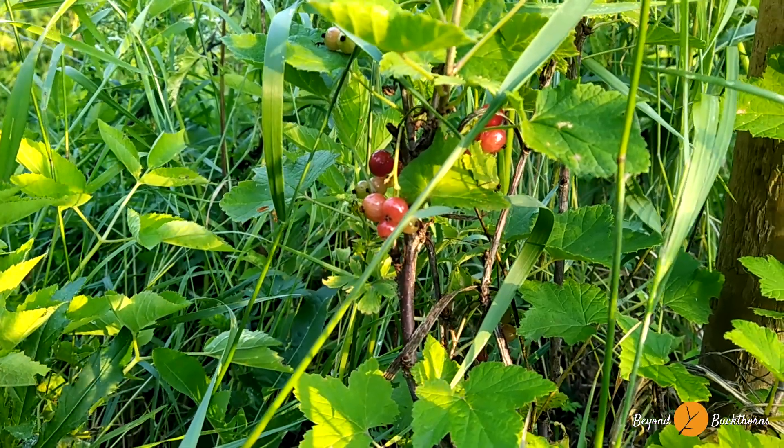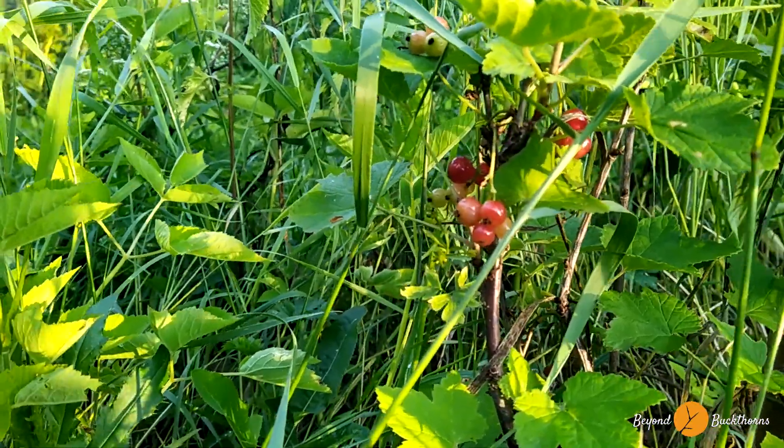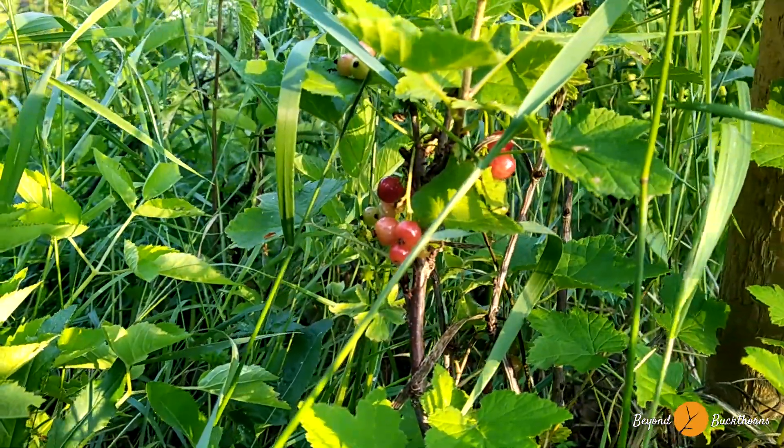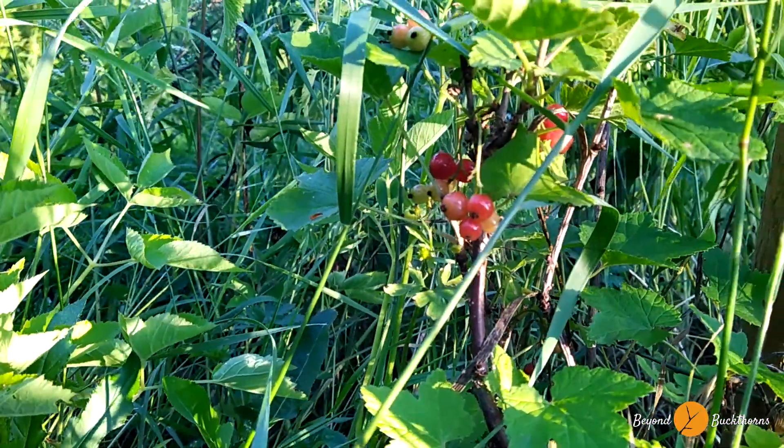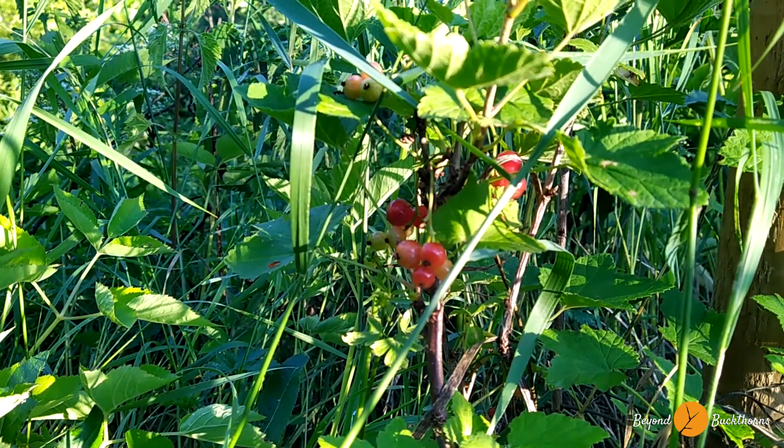We're now down in the garden. This is a south-east, south-facing slope. And yes, redcurrants. And they're also ready — or I'd say, nearly ready.